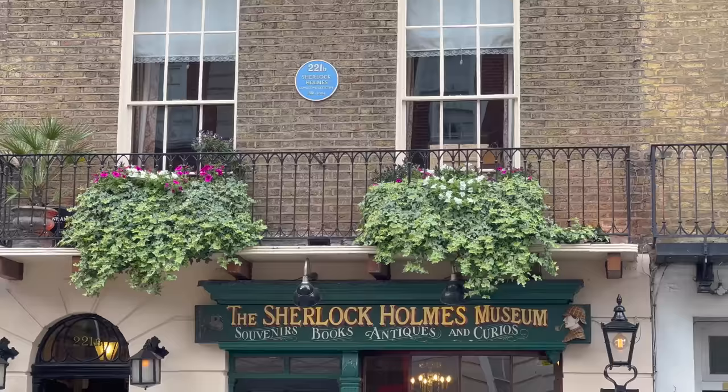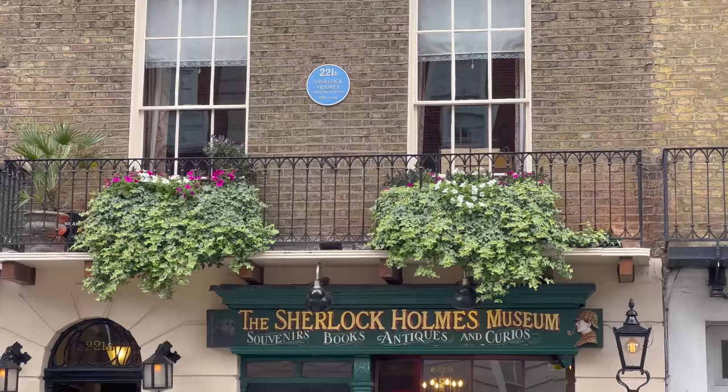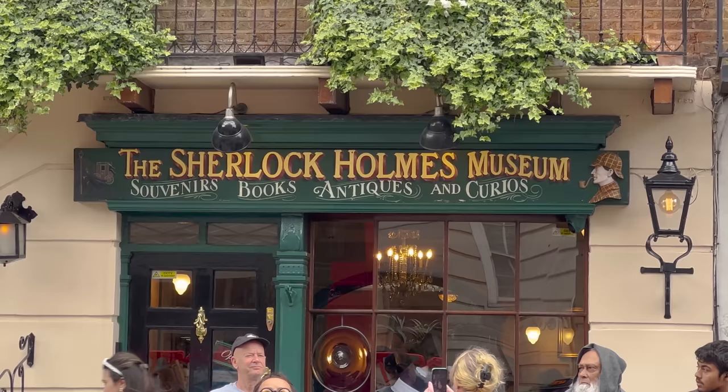There's the blue plaque — you see these all over London, citing something iconic like someone living in a building. This one reads 221B Sherlock Holmes, The Detective. It looks like quite a cute little store; there's a shop inside where you can buy bits and bobs and see where he technically lived. It's one busy queue — and it's really windy today.